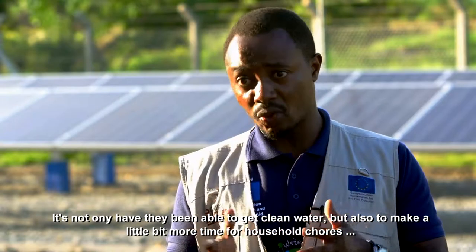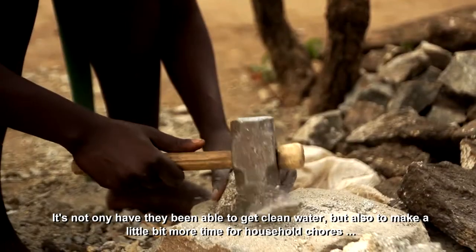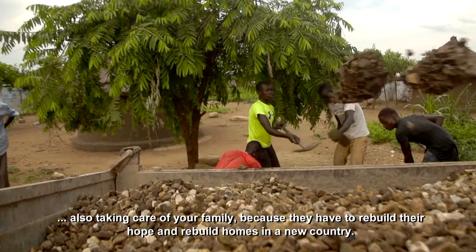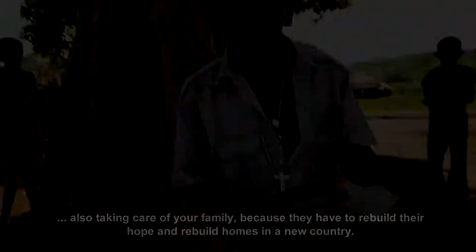It's not only that they have been able to get clean water, but also to make a little bit more time for household chores and taking care of their family, because they have to rebuild their hope and rebuild homes in a new country.